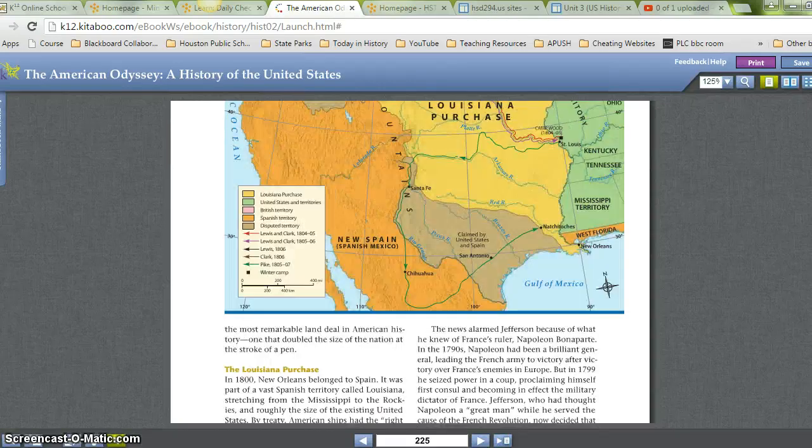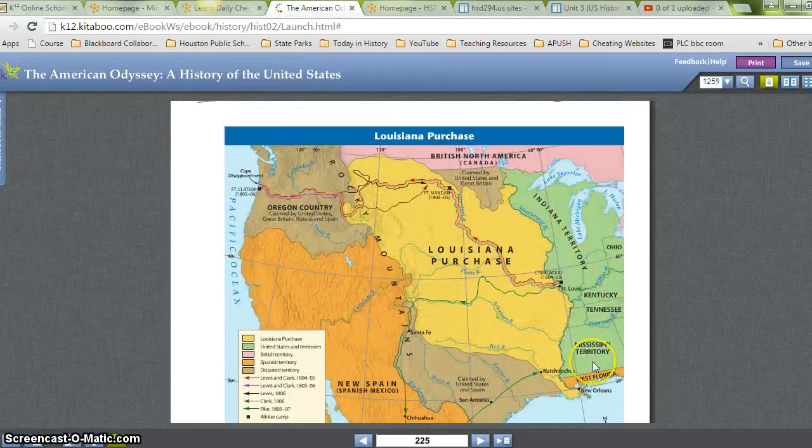Let's look at the map here for a moment. This is going to show us all the land that was purchased as part of the Louisiana Purchase. All this middle yellowish, goldish color in the middle of the map — that's all that was purchased by the Louisiana Purchase.